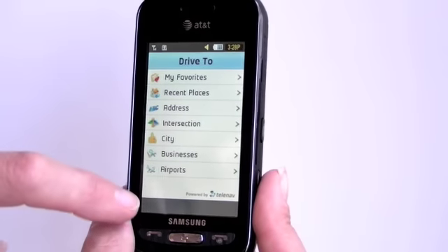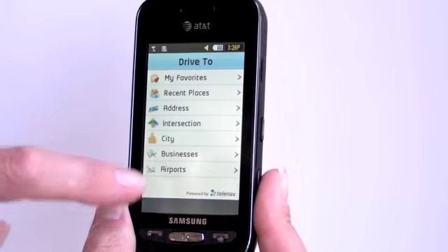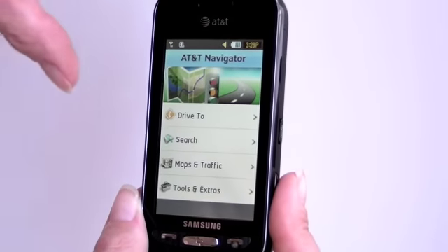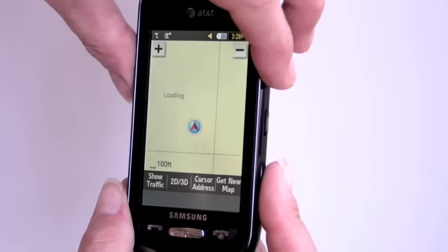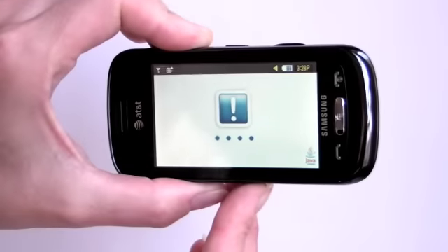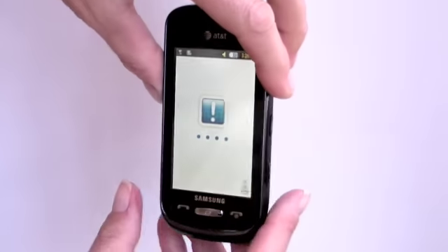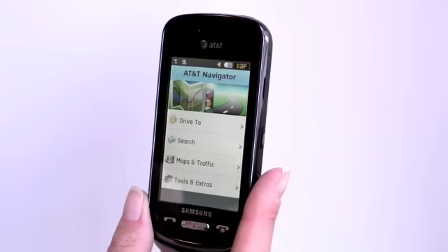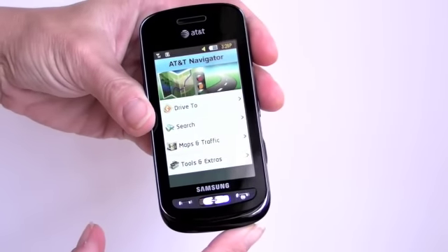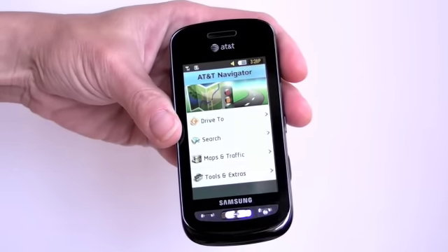You can choose to drive to locations, your favorites, recent places you've been to, addresses, intersections, cities, businesses — the usual stuff you see on AT&T Navigator. You can get a map of your current location, which is usually pretty quick. It works in portrait and landscape modes, and there are 2D and 3D modes. It's got an accelerometer, so all you have to do is turn it. AT&T Navigator is a subscription service — it costs $10 a month or $5 a month if you get it in conjunction with AT&T's unlimited $15 a month feature phone data plan.